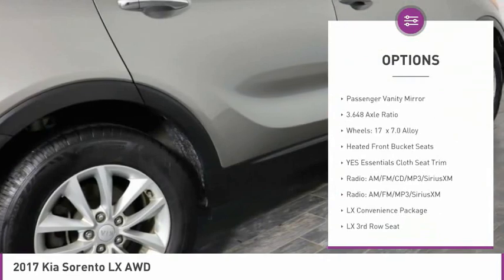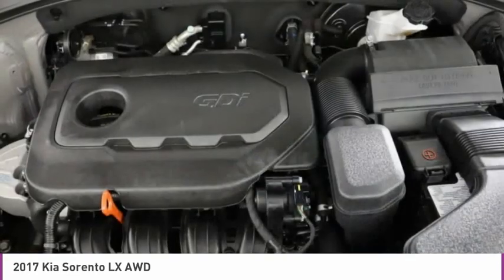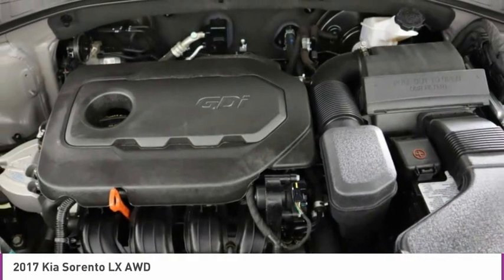Low tire pressure warning, tachometer, driver vanity mirror, overhead console, panic alarm, cargo net, passenger vanity mirror.